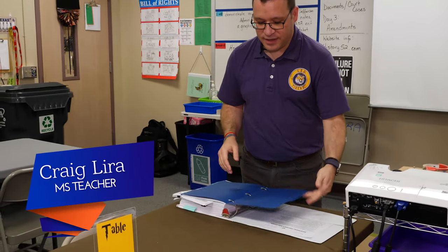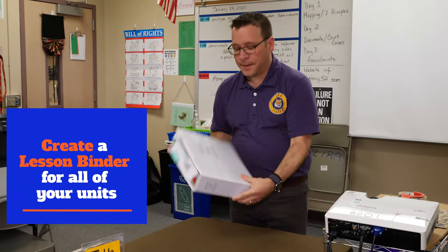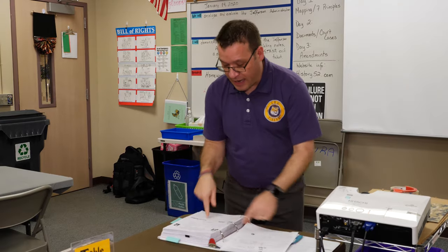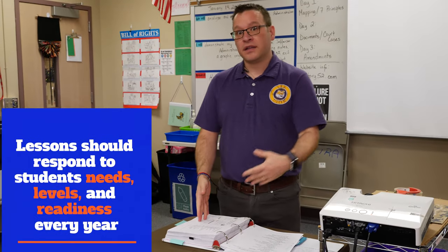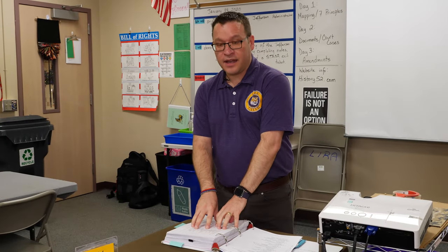Everything I do, everything I teach, goes in this binder — this is my second semester eighth grade binder. I look back each year and ask: does this lesson work, or is this one better? I'll use one over another because these kids might be at a lower level than last year's, so this version is more explanatory. It also helps when differentiating between GT and non-GT students.